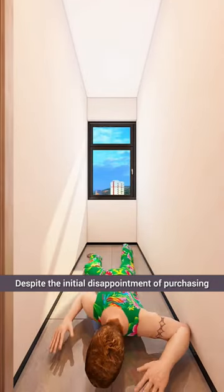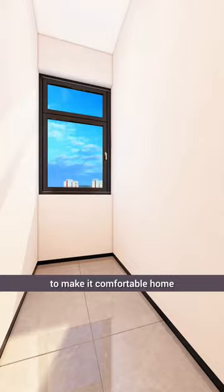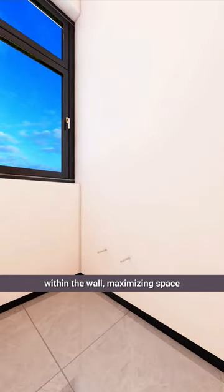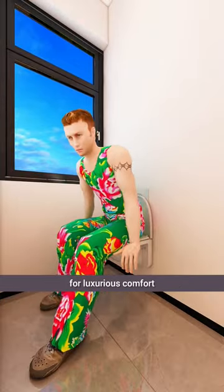Despite the initial disappointment of purchasing a tiny space barely three square meters, David worked tirelessly to make it a comfortable home. First, he cleverly concealed a water tank within the wall, maximizing space. Then, he installed a wall-mounted toilet for luxurious comfort.